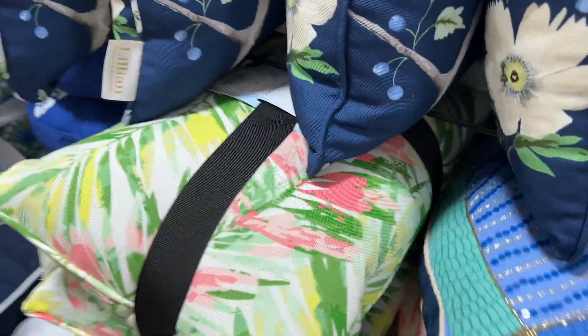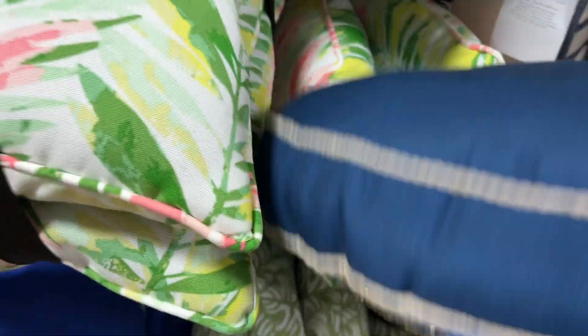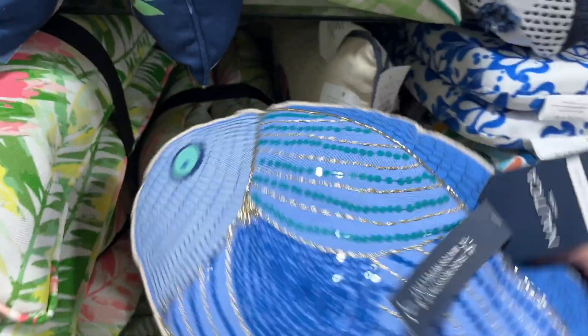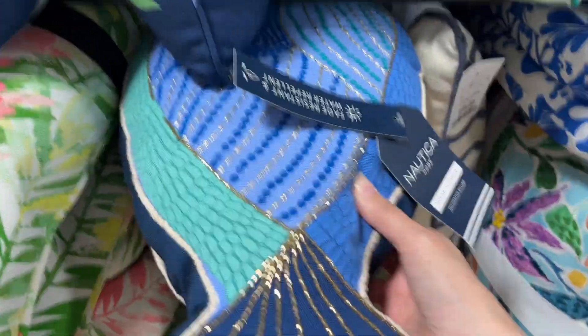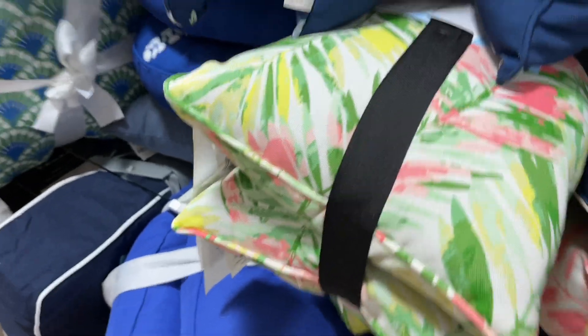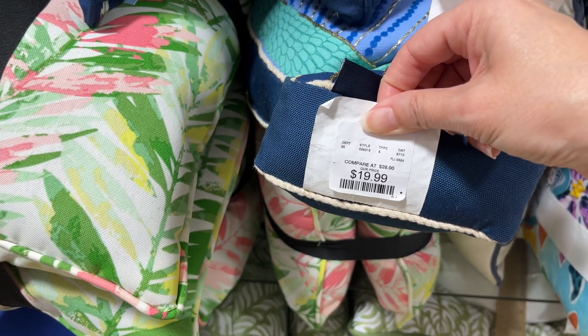I'm having so much trouble finding prices today — I don't see any price on that one either. There's a lot of things without prices today, it seems like. Here's a Nautica fish pillow — this is an outdoor pillow, it looks like, very cute with some beading on it, water and fade resistant. Oh, here it is — sorry. This one does have a price, $19.99.